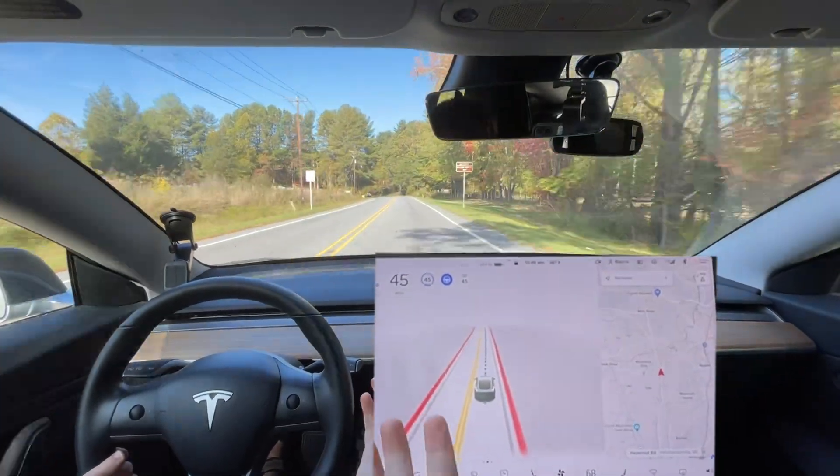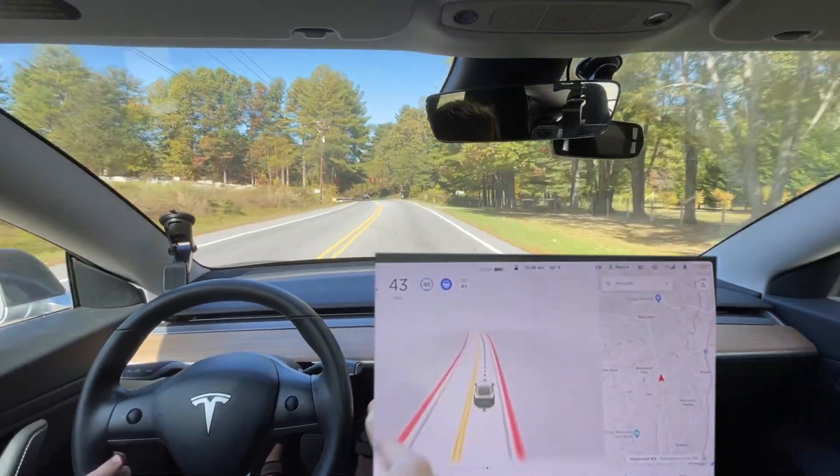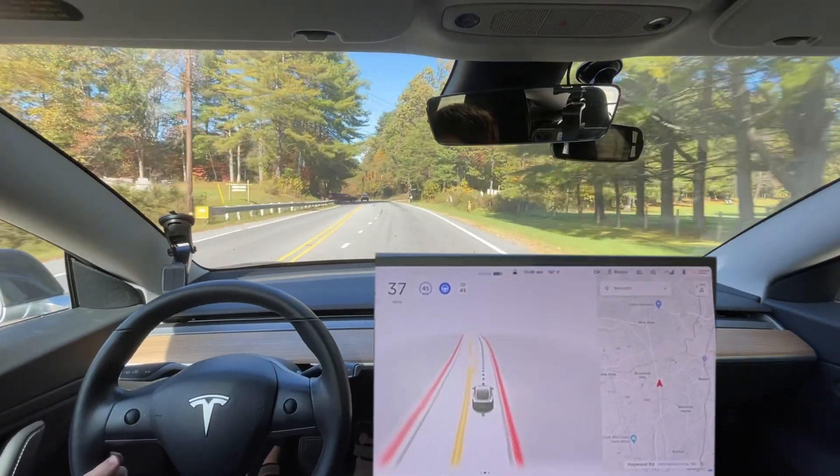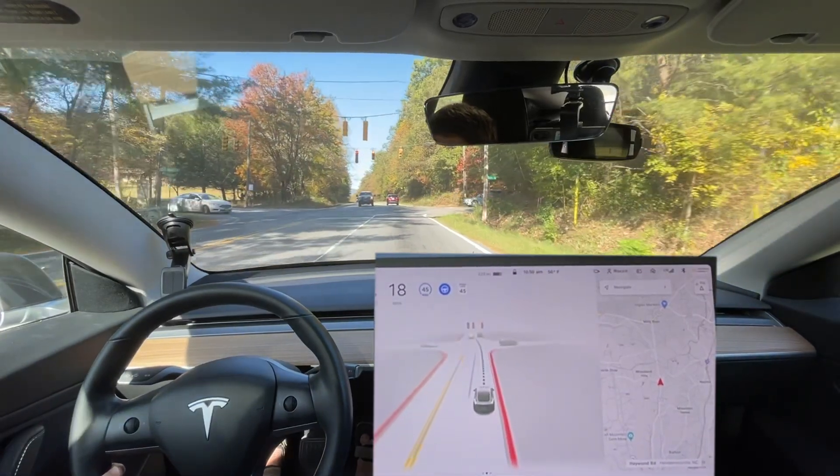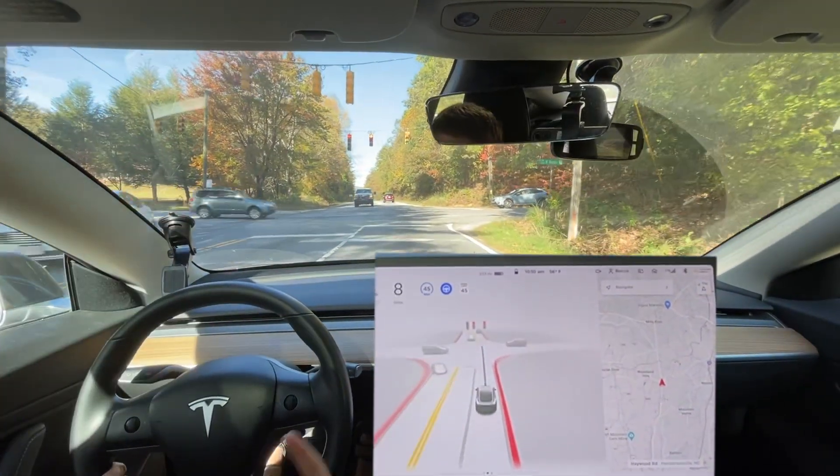It should be stopping sooner for this light. It's not even seeing it now — it's seeing it here. It's not a bad brake, but it should still slow down sooner in my opinion. Maybe it's just the way I drive.